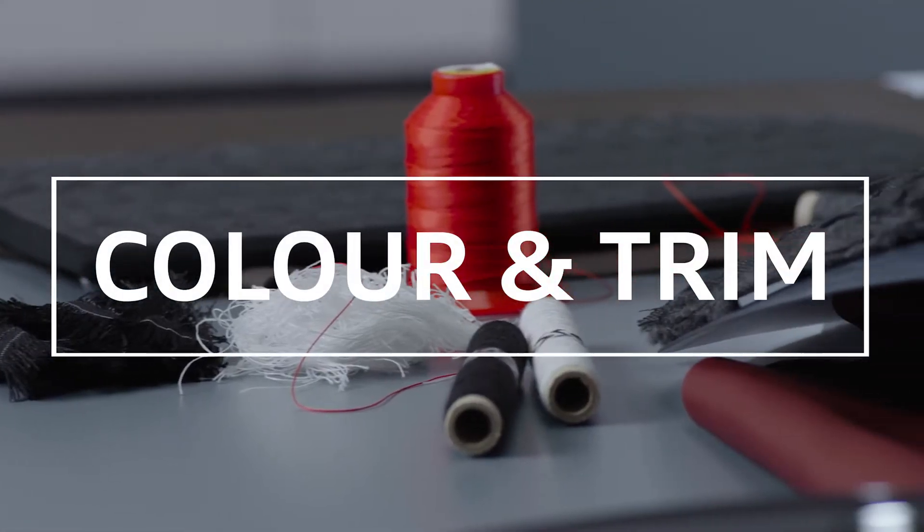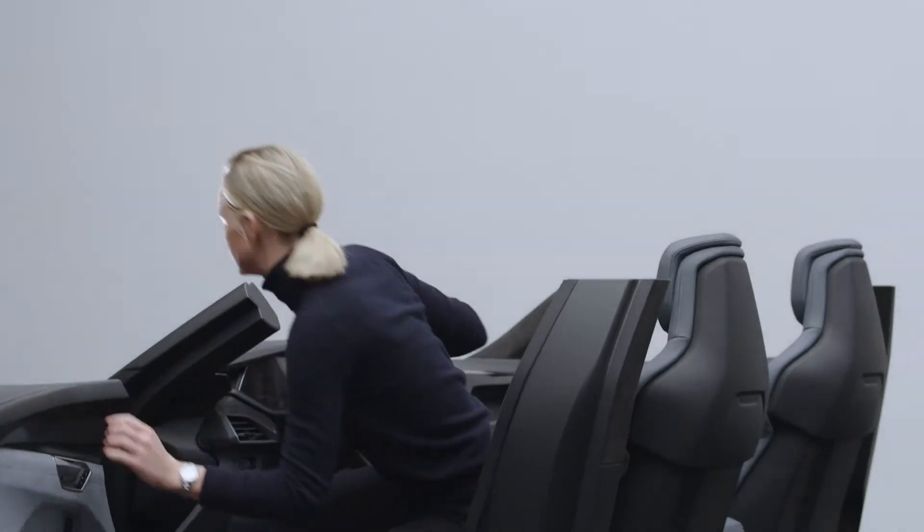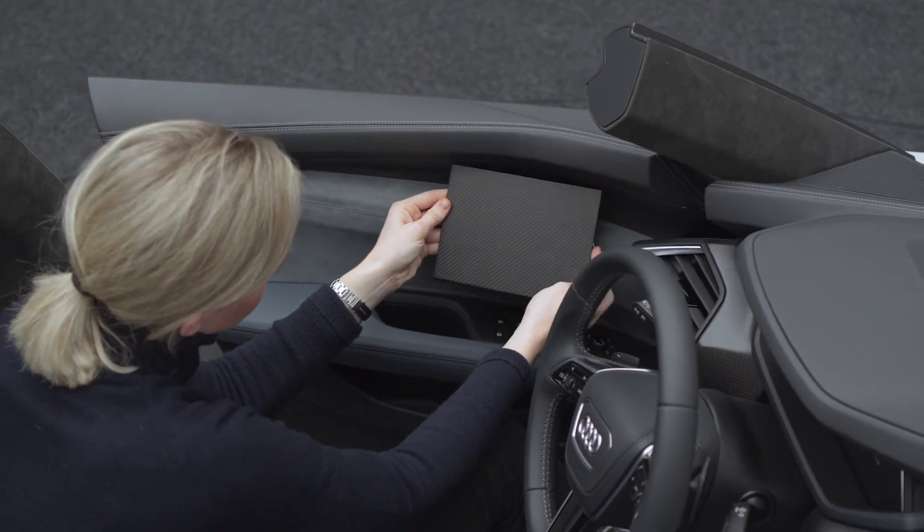Color and trim is not only about exterior color or pigment — it's not about leather, it's not about textile — it's the combination that we have to put together. The e-tron GT was really a challenge for us. We developed a completely new textile.